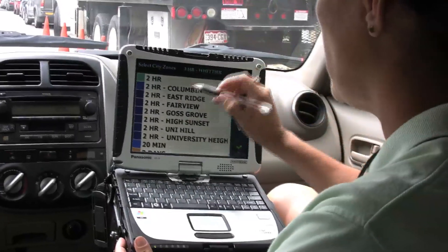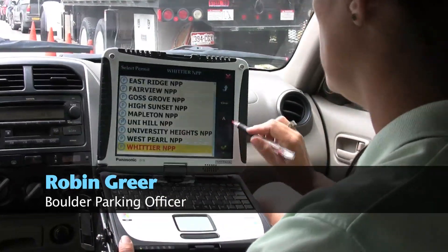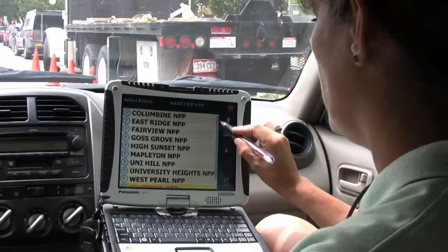Currently we have done very well as far as generating some additional revenues that might have been lost otherwise. We switched to a two-hour time zone now because we have plates logged in there, so we'll take it out of one mode and put it into another.